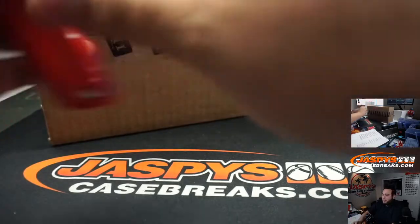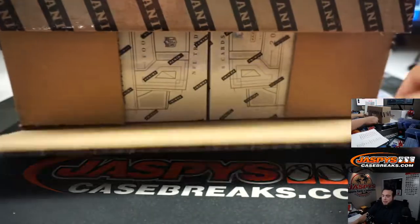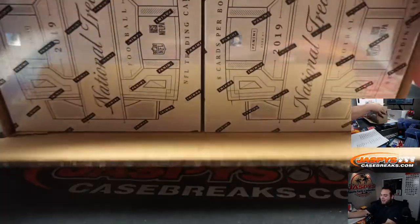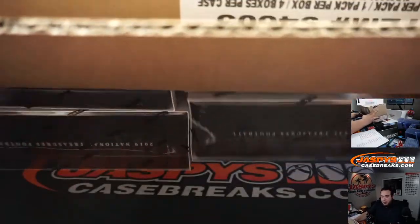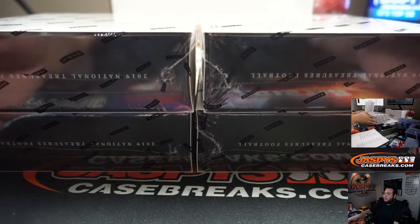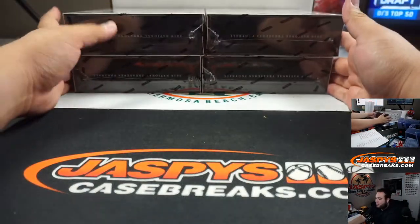I just got a text message from Nick — he's going to post around an hour block first for 2017. So if you guys want to break more Flawless tonight, but a baseball one, grab your spots in 2017 Flawless. If you see your team available, grab it because they may not be there very soon.